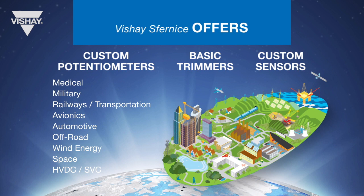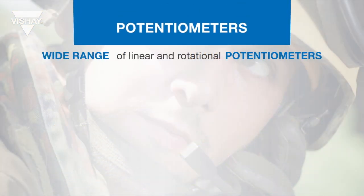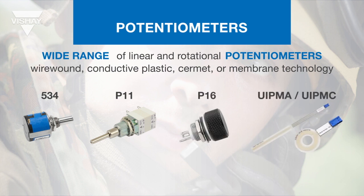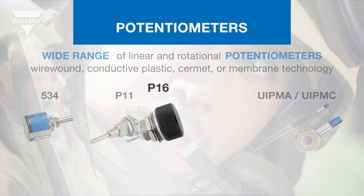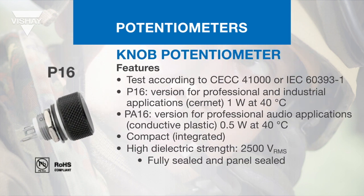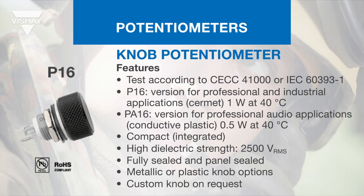Each family is designed to meet specific market and application conditions and requirements, offering a wide range of linear or rotational potentiometers in wire wound, conductive plastic, cermet, or membrane technology with single or multi-turn configurations. The P16 is a revolutionary concept for panel-mounted potentiometers: a fully integrated single-device knob and potentiometer with a built-in switch function.